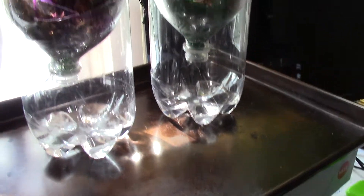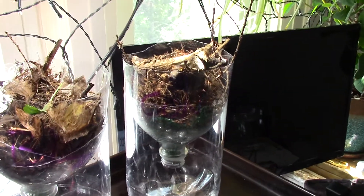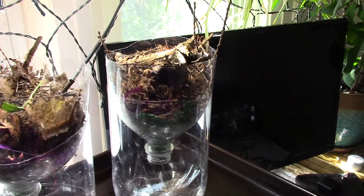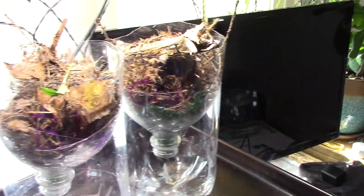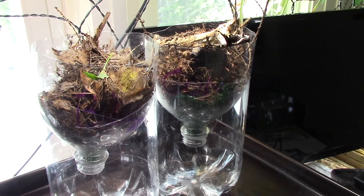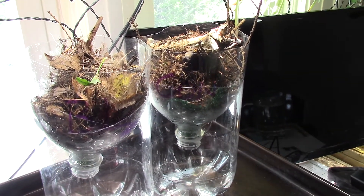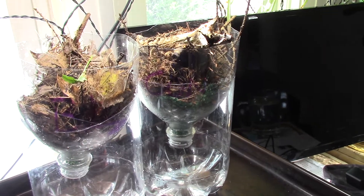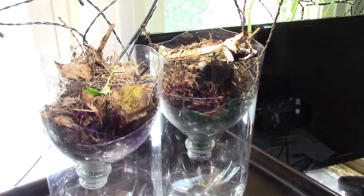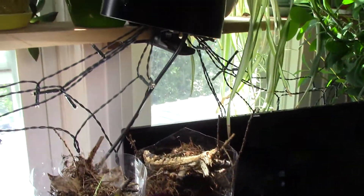I've got some alcohol in the bottom and I'm leaving them here overnight with the light on them for the next probably three days. I might have to move them at some point because this is my computer space here, so it's going to be a little bit tight working.